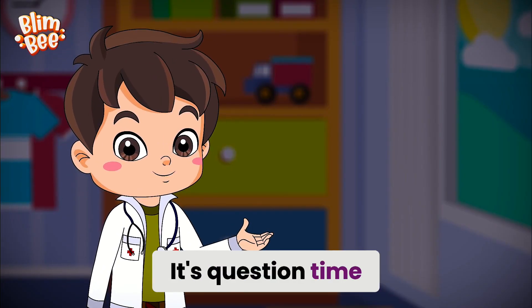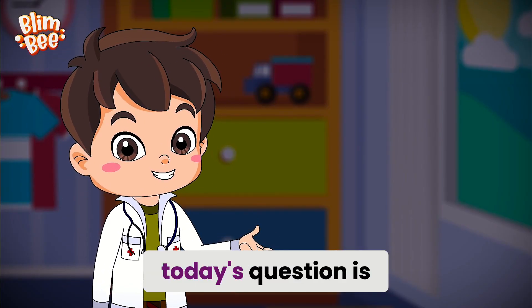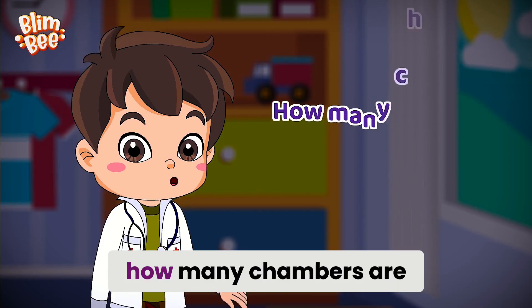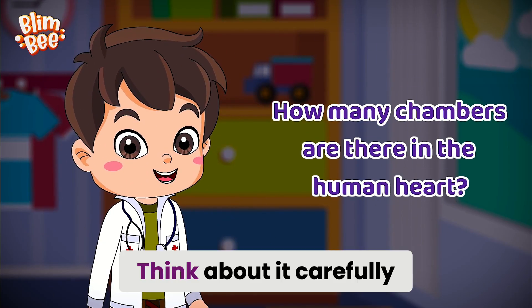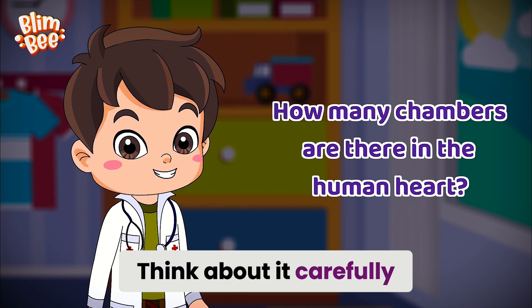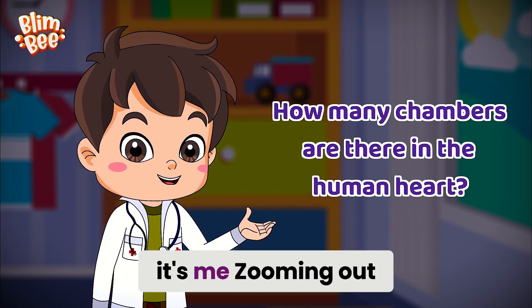It's question time! So, friends, today's question is: How many chambers are there in the human heart? Think about it carefully. Until next time, it's me, Zooming Out.